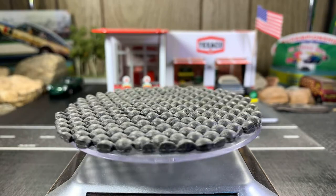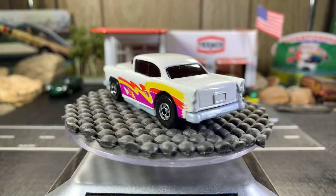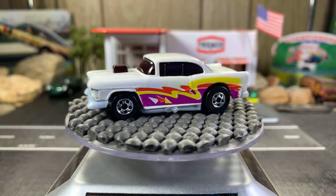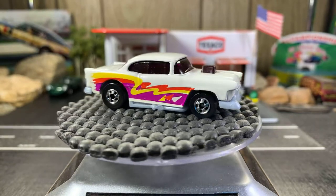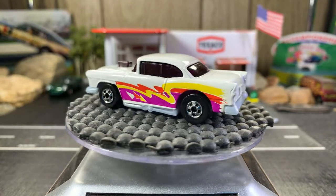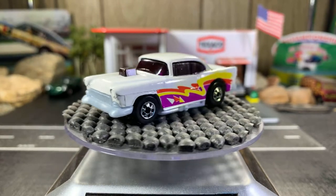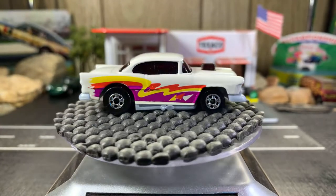Next one's the '56 Chevy with black walls. This is also an original — I think it came out in the '90s, or maybe very late '80s, maybe 1990. I'm not real big on the graphics on the side, but it's still a great-looking casting and I love the '56s.